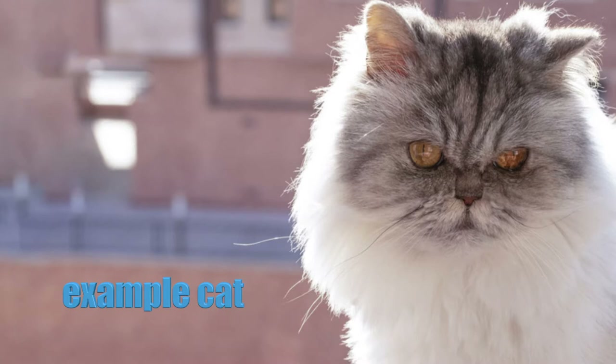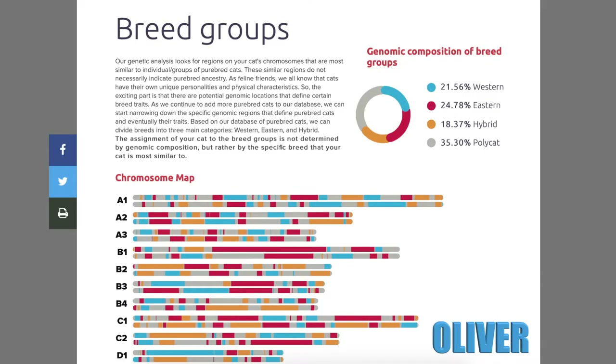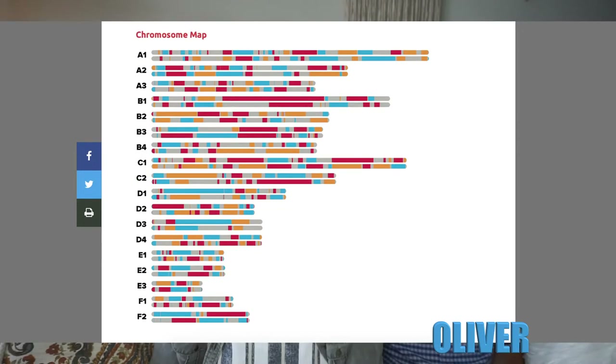Chester didn't get Persian at all on there, which is confusing given what he looks like. The next page gives a chromosome map. It's interpreted by breed groups: western, eastern, hybrid, and poly cat — the four major groups. The breed groups on the chromosome map tell you a percentage based on those categories.